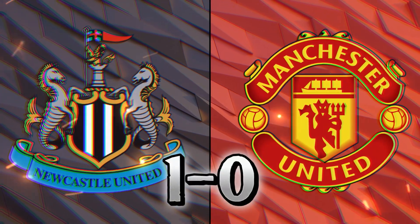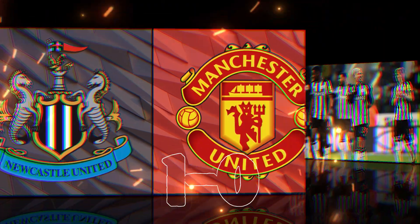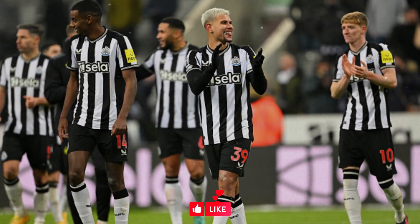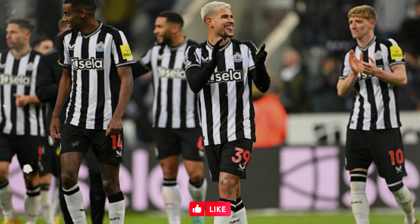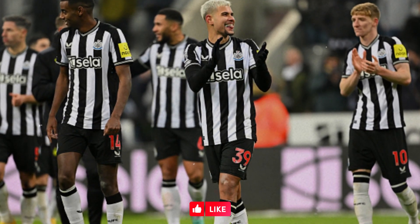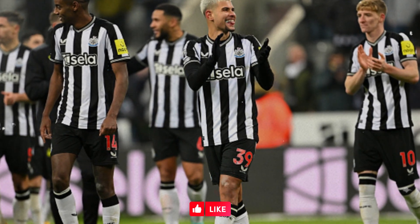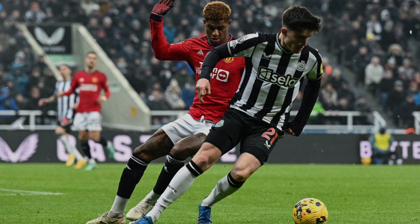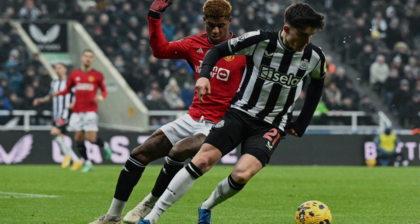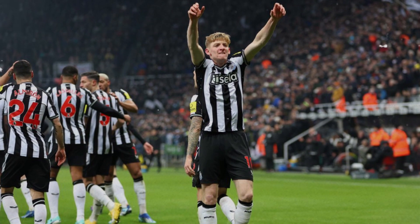Hello and welcome back to our channel. Today we are going to do the match review of Newcastle vs Manchester United. Newcastle United defeated Manchester United by one goal to nil. Newcastle took all three points from their encounter with Manchester United at home after putting in a turbocharged performance that belied their myriad of injury problems. In contrast, it was a poor display from Eric ten Hag's visitors who struggled to impose themselves or create many real chances of note. Anthony Gordon's second-half tap-in proved the difference.